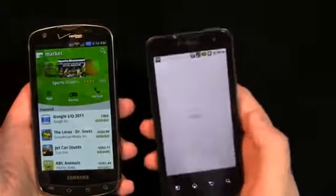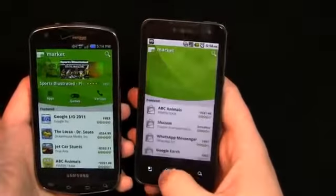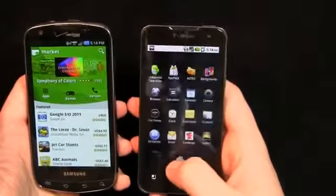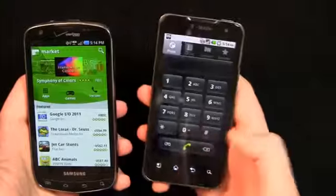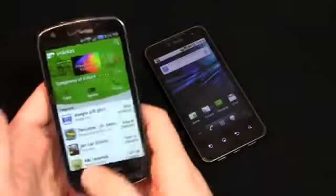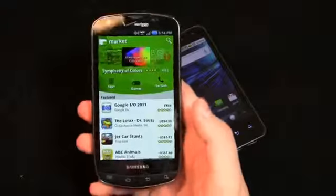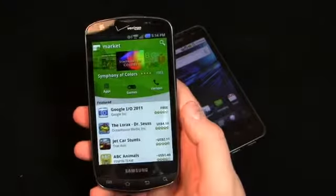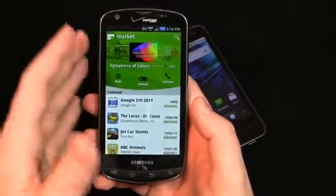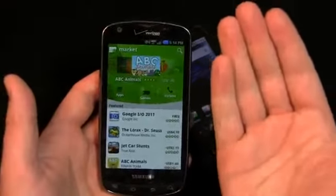The Market loads up instantly — it's network dependent — but it kicks right into place with no lag whatsoever. Everything just pops up incredibly fast with no issue. Very fast there as opposed to the Droid Charge, which takes a few milliseconds longer. Now, does that matter to you? Maybe, maybe not. If you're an Android diehard, yeah, it's going to matter. But there is a noticeable speed difference when comparing these side by side.